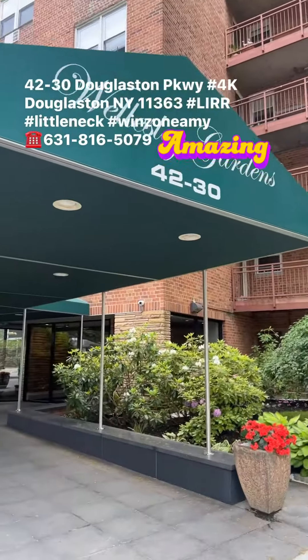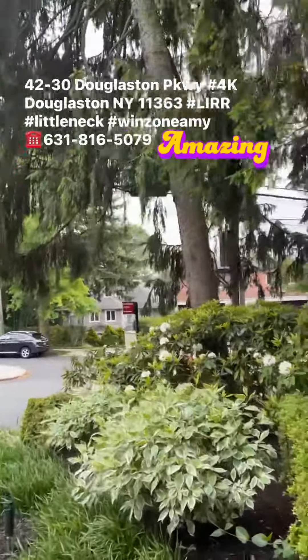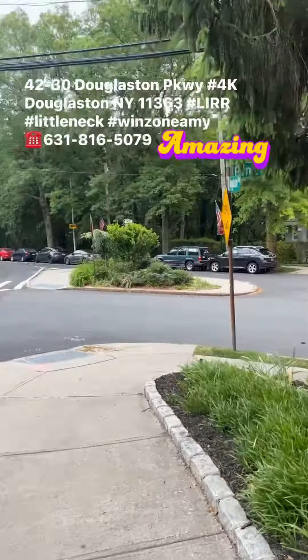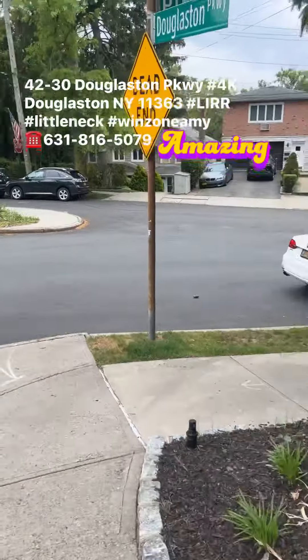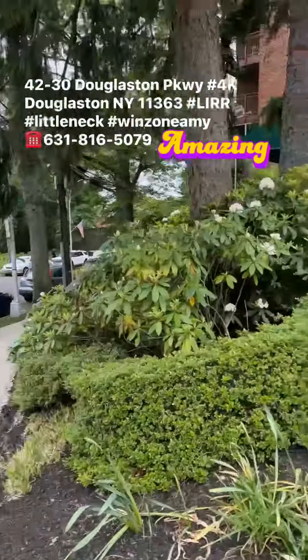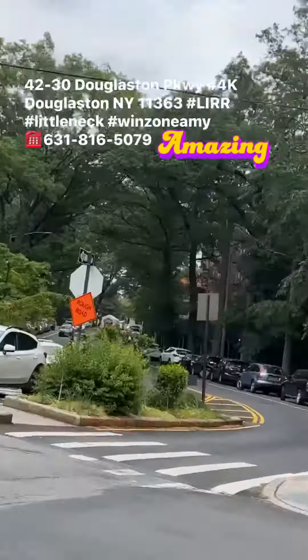Wesley Garden, 42-30 Douglaston Parkway, close to the LIRR, Douglaston Train Station, just right down there, over there, and that's the way you go to the Northern Boulevard.